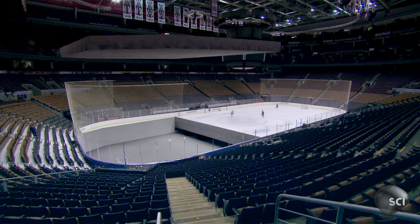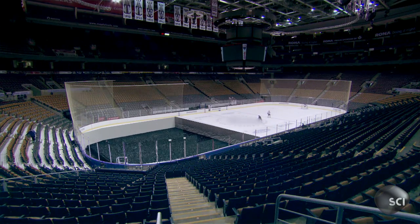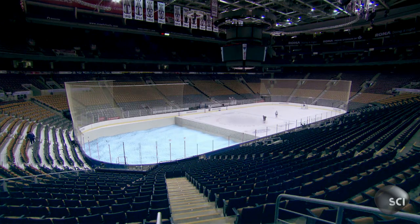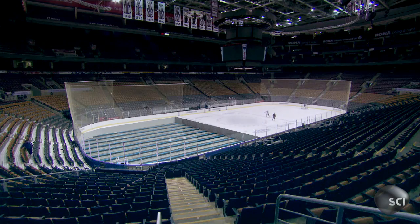The secret of Brian's perfect hockey ice is hidden 15 feet under the surface. A thick bed of dirt and gravel, covered with styrofoam, insulates the rink from the warm ground below. A slab of concrete sits on top. Six miles of steel piping, filled with a super coolant, chills the concrete to 19 degrees.